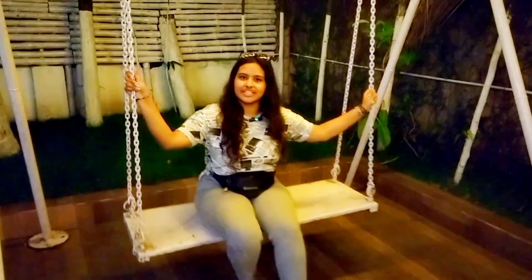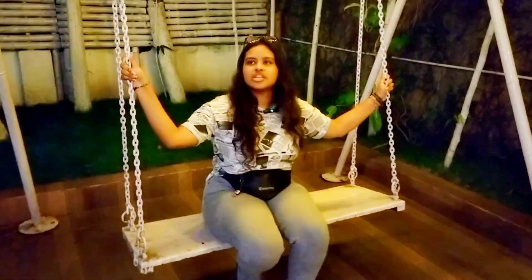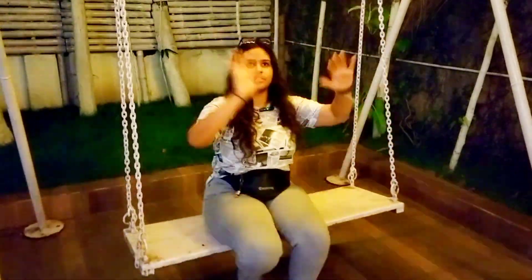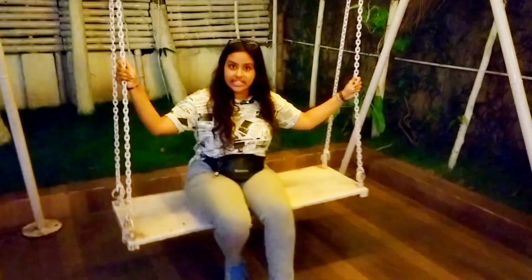Hello guys, here is the swing. It is a garage — it was a garage and then it was converted into a cafe. It is named Food Garage Cafe.